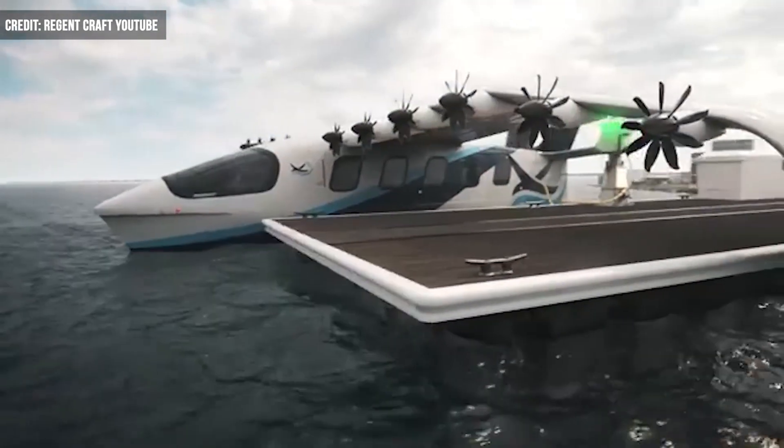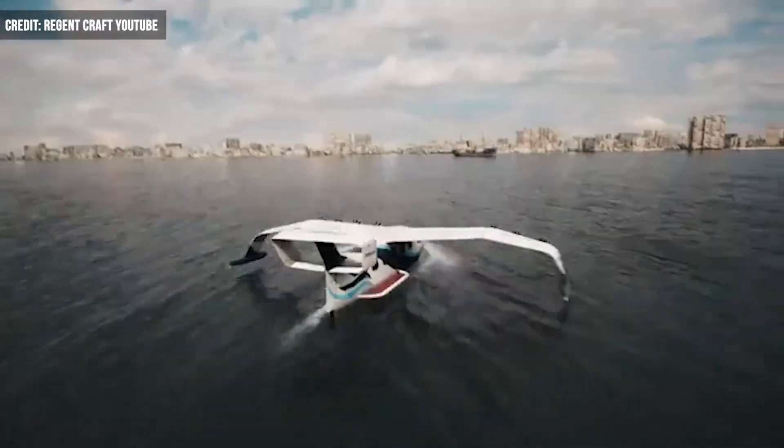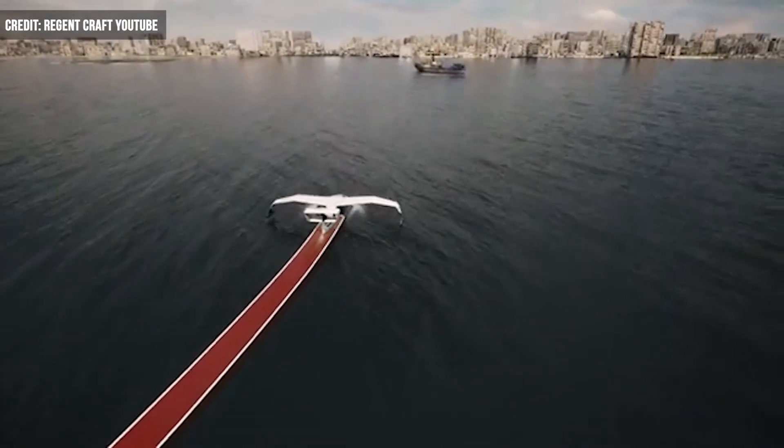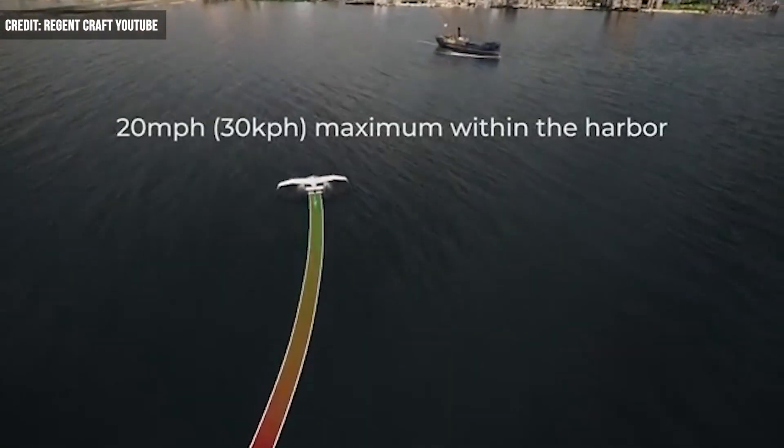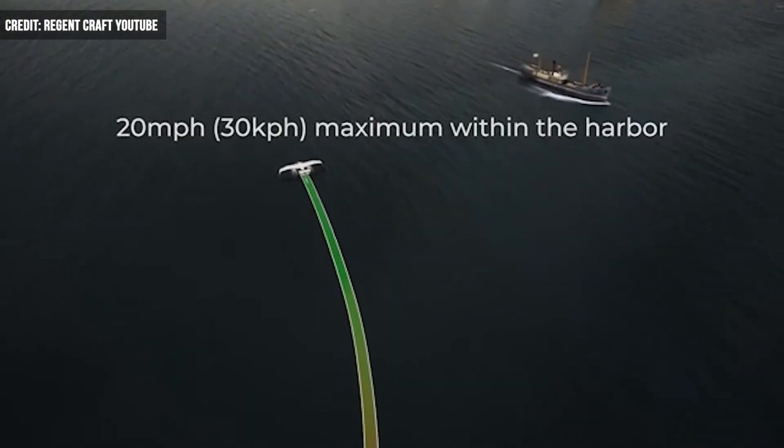Regent's glider is rechargeable from both shore and ship, ensuring constant energy supply while boasting a simpler design with fewer parts. Utilizing the ground-effect while flying additionally increases glider efficiency, as the glide is supported by reactions of the air versus the water's surface.